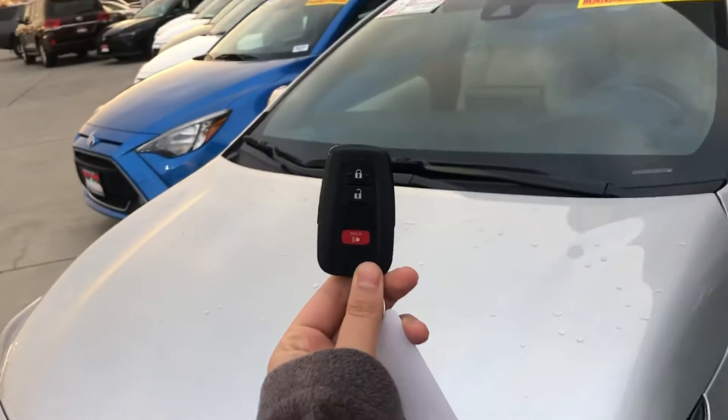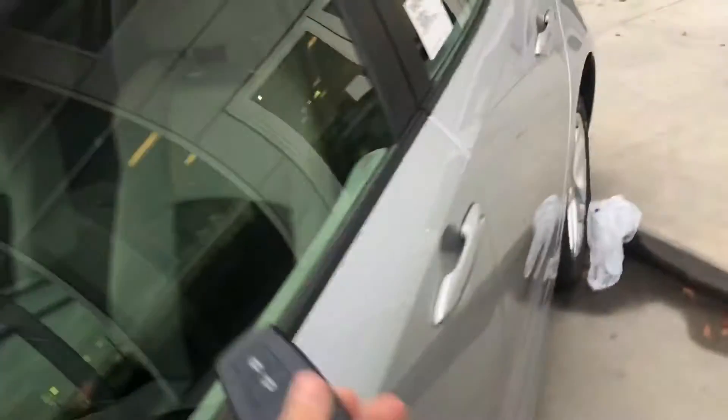Starting off with the key fob here, you have a smart key system. This will give you a keyless entry and a push-button start.